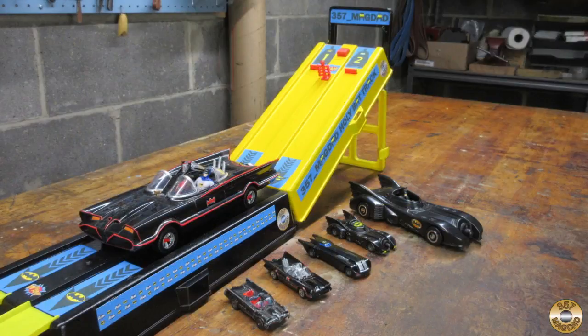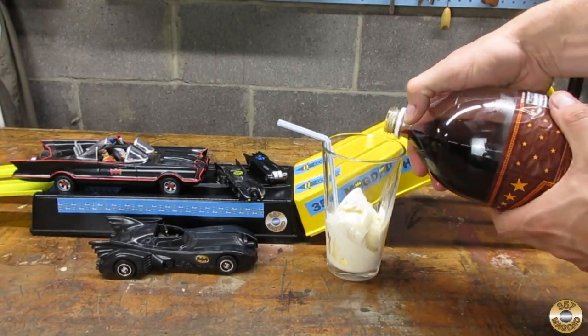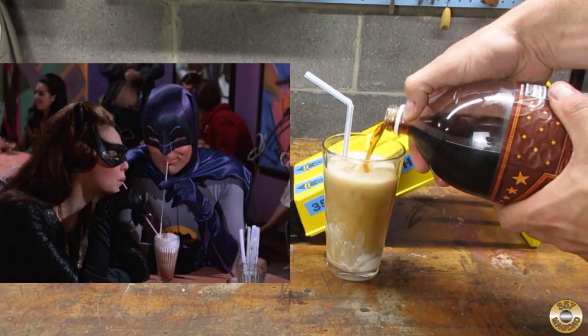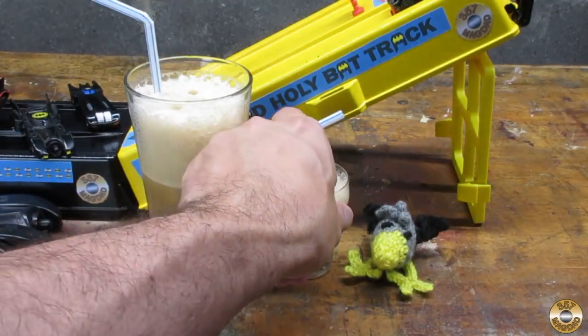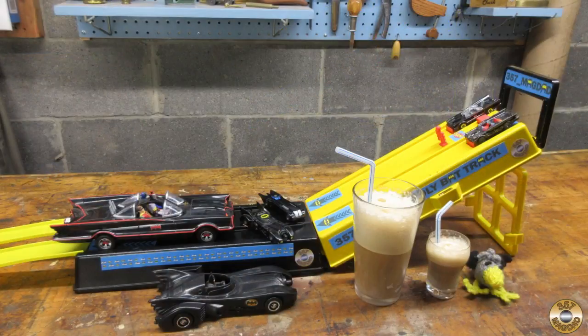Chuck and I had a blast playing with Big Vic's Batman Racetrack. I want to wrap this video up with my entry into Scout Crafters Ice Cream Soda Challenge. I opted for the classic Root Beer float, and I also fixed one up for Chuck. Cheers Chuck! Thanks again to Big Vic for the really cool Batman Racetrack.